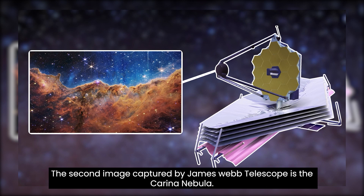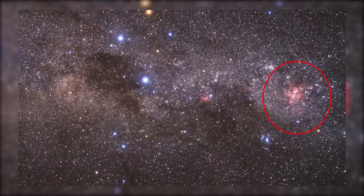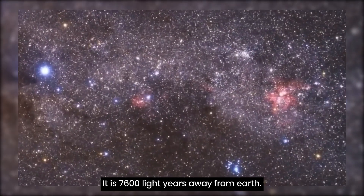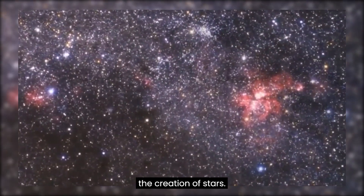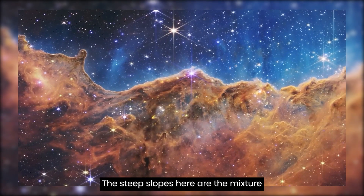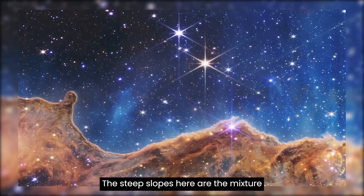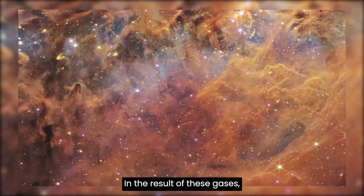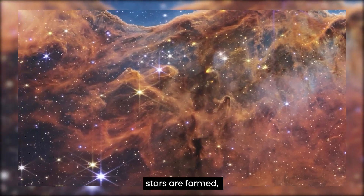The second image captured by the James Webb Telescope is the Carina Nebula, which is 7,600 light years away from Earth. Here, the telescope can see the creation of stars. The steep slopes here are a mixture of huge amounts of gases and dust, and as a result of these gases, stars are formed.